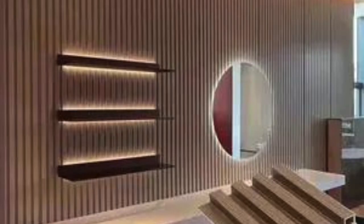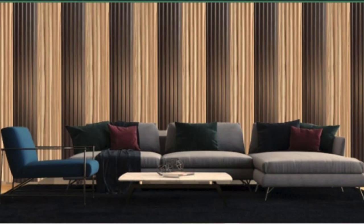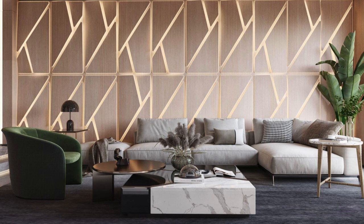Recycled and Reclaimed Wood Panels: Made from repurposed wood, these panels offer a rustic and environmentally friendly option, often used in sustainable and eco-conscious designs. Digital Print Panels: Featuring digitally printed designs or artwork, these panels allow for customized and unique wall coverings, popular in commercial spaces, hotels, and restaurants.